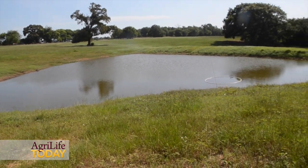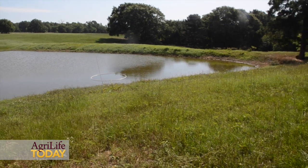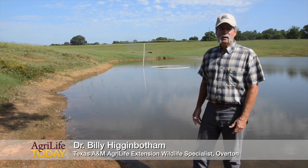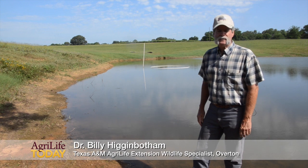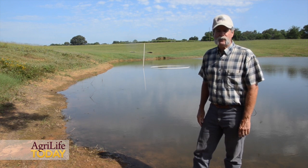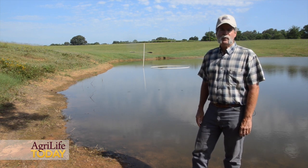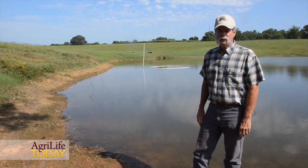Many of our ponds in Texas are full if not overflowing from the heavy rains throughout 2016, and here we are in June just beginning to get into our summer weather pattern, with air temperatures reaching the mid-90s. For those landowners managing their ponds for fish production, this is the time of year to guard against having an oxygen depletion in your farm and ranch pond and keep from losing all those fish you've been managing for.